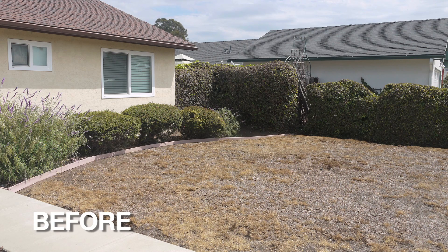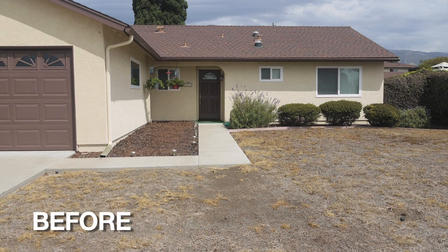When I first meet with my clients, one of the first things I do is talk to them about how they'd like to use the space, and then I always try to figure out how they're going to get to those spaces. In this garden, their only entrance to the front door was across their driveway, scooching around the cars, cutting around a sharp corner, and heading down a narrow pathway to the front.